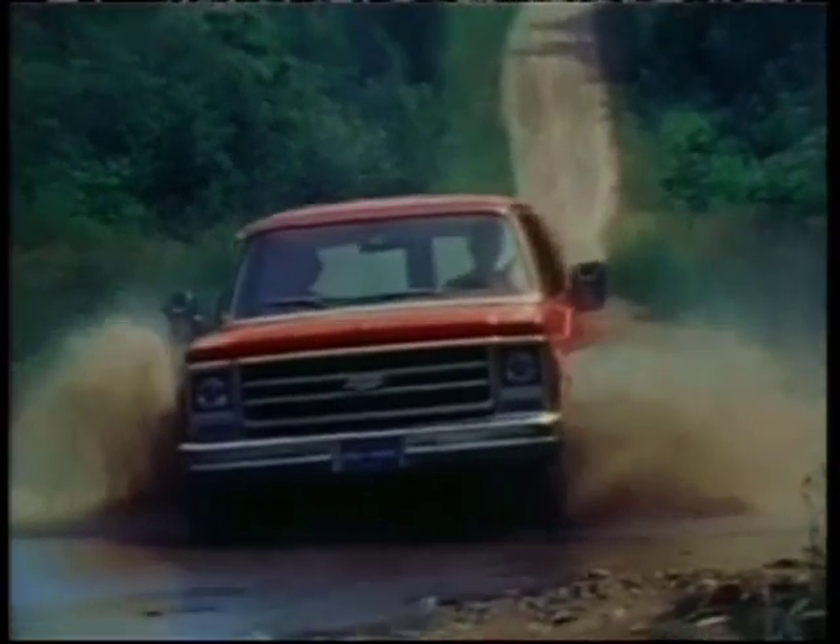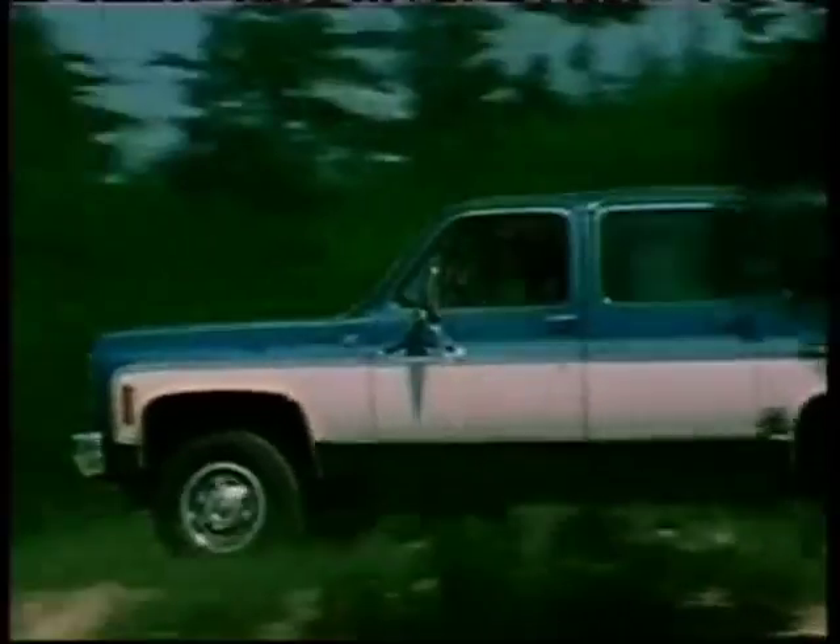75 years ago, General Motors hit on it right. They recognized that there were going to be people in this country — which is obviously geographically a very large country — who are going to have larger families, are going to have big toys, are going to need something that goes to the next level. And so I think there are just certain head-slapping moments in the auto industry. The Volkswagen Beetle was one, the Honda Civic might be another. Can't say anything but the same about the Chevrolet Suburban.